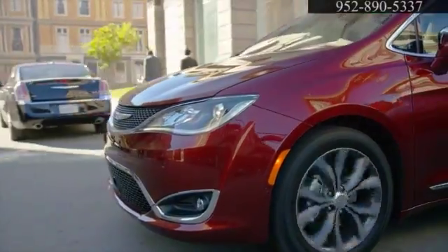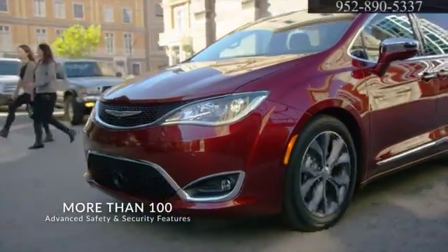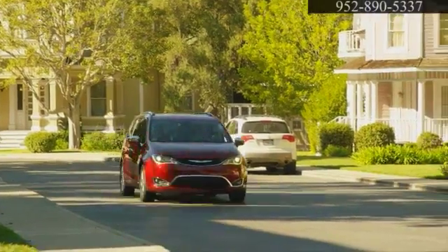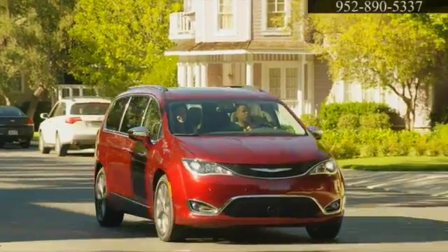Designed to keep you and your cargo safe, the Pacifica has over 100 standard and available safety and security features. The Chrysler Pacifica: perfect for the modern family.